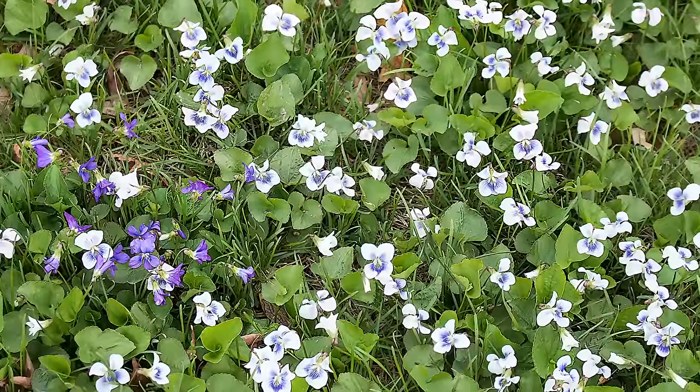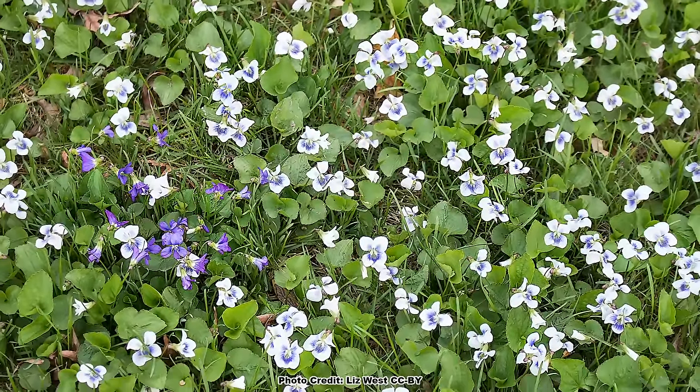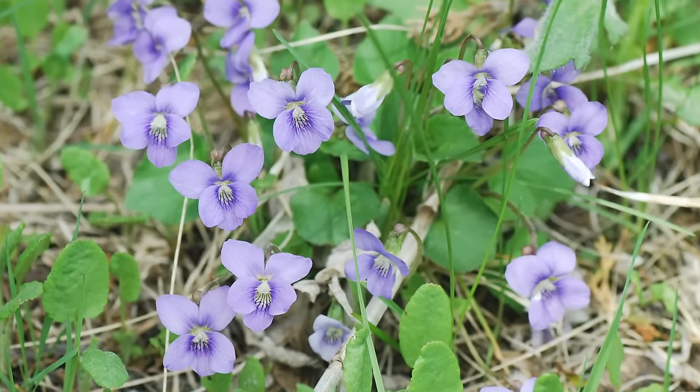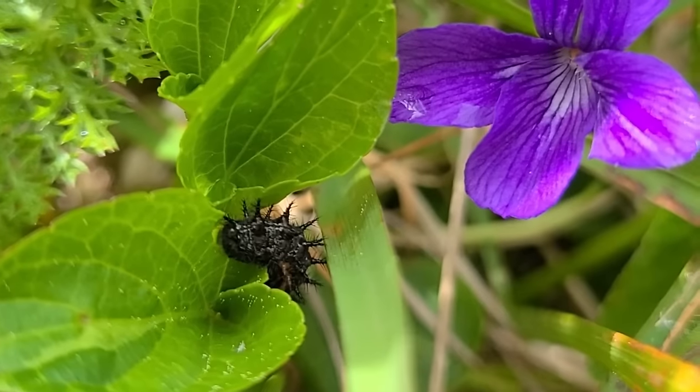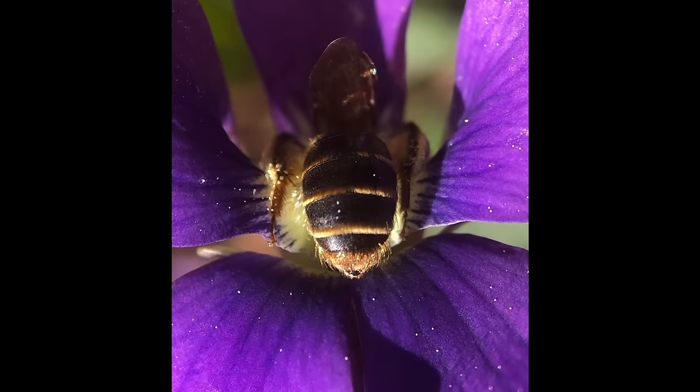Speaking of beneficial native plants, there is another super easy to grow native ground cover that doesn't get near the respect it deserves — the native violets. These easy to grow natives are pollinator powerhouses and vital to a large group of butterflies as a host plant and some pollen specialist native bees. You can learn all about the native violets in that video, and be sure to get out and explore nature in your backyard.